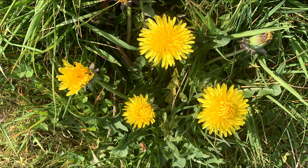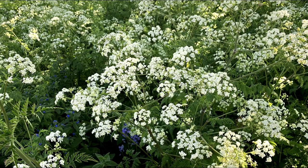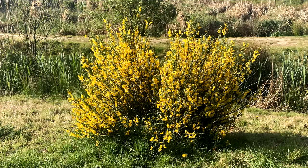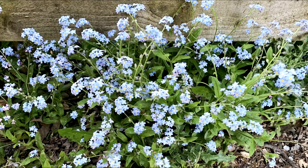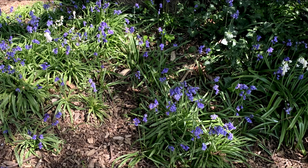There are beautiful flowers, like dandelions, cow parsley, forsythia, forget-me-nots, marigolds, and bluebells.